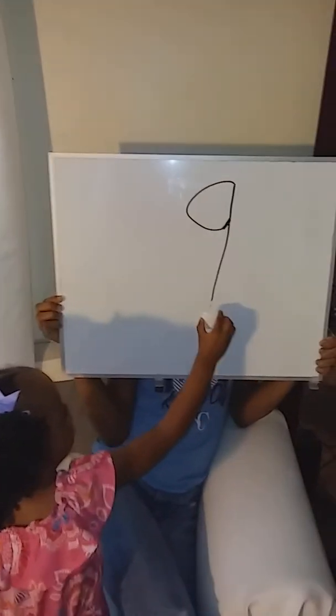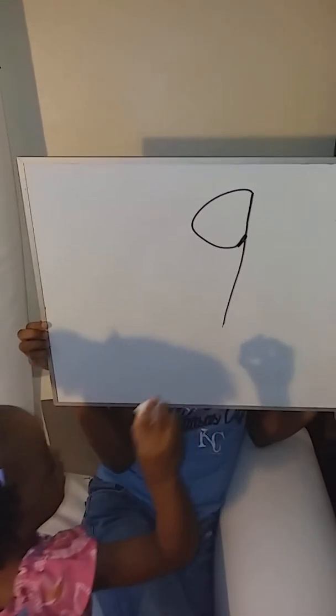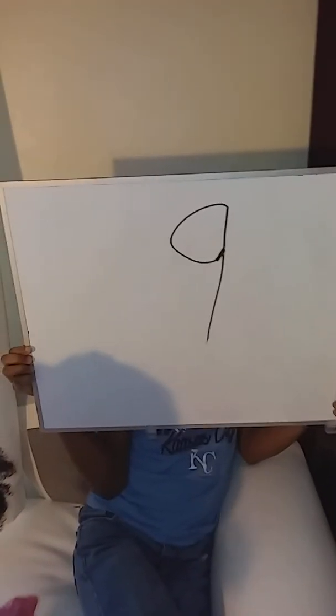She is giving this a nine! Did you want to explain why you're giving this one a nine?